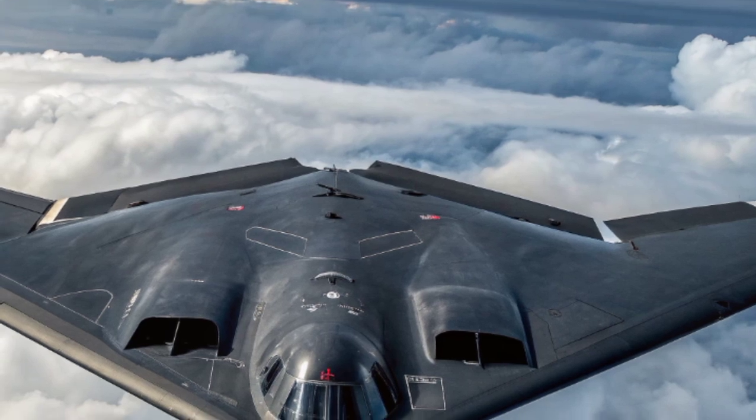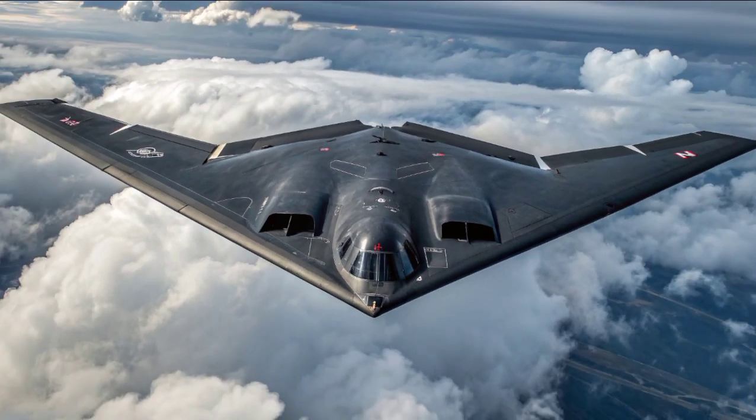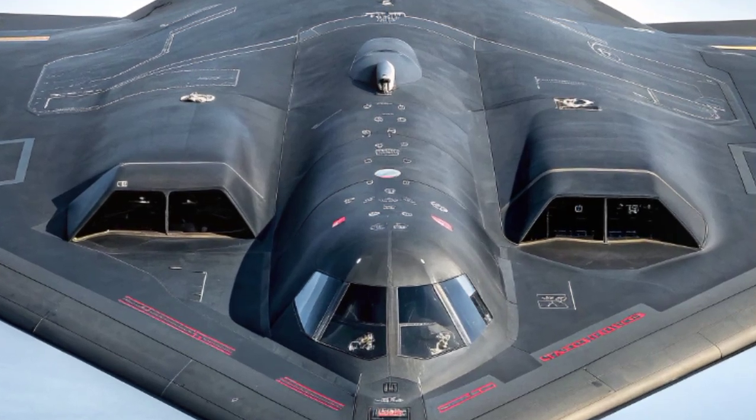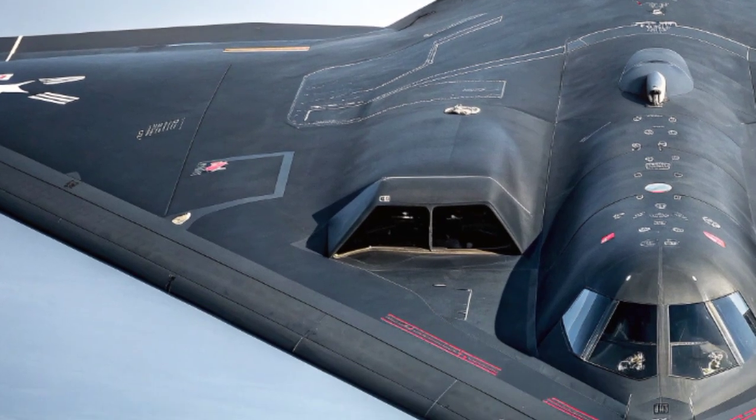It embodies the concept of credible nuclear deterrence while also being adaptable for conventional warfare. In modern geopolitics, where threats can arise suddenly and across the globe, having an aircraft like the B-2 provides unmatched flexibility.